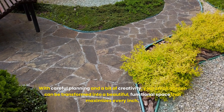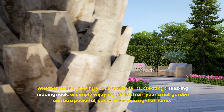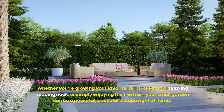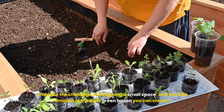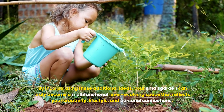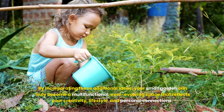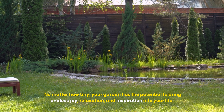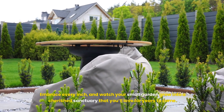With careful planning and a bit of creativity, your small garden can be transformed into a beautiful, functional space that maximizes every inch. Whether you're growing your favorite herbs, creating a relaxing reading nook, or simply enjoying the fresh air, your small garden can be a powerful, peaceful escape right at home. Embrace the challenge of designing a small space, and you'll be amazed at the lush green haven you can create. By incorporating these additional ideas, your small garden can truly become a multifunctional, ever-evolving space that reflects your creativity, lifestyle, and personal connections. No matter how tiny, your garden has the potential to bring endless joy, relaxation, and inspiration into your life — embrace every inch and watch your small garden grow into a cherished sanctuary that you'll love for years to come.